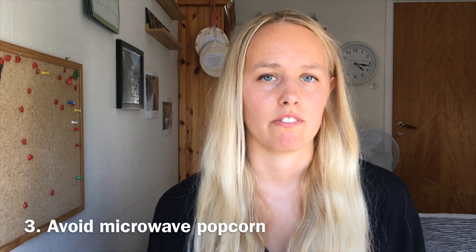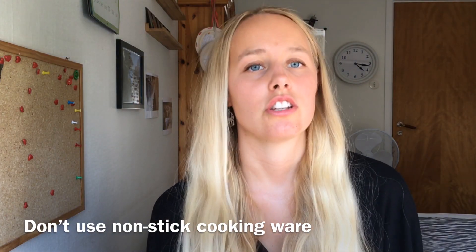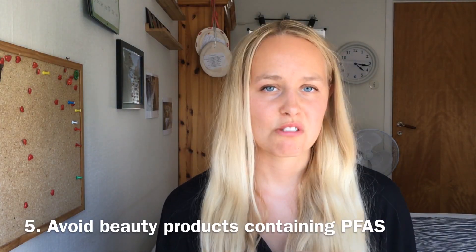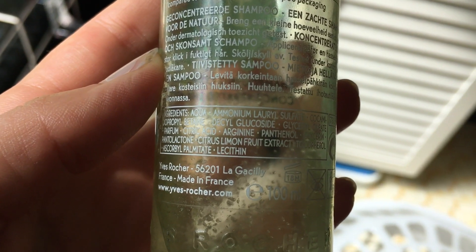Third, avoid microwave popcorn — you can make them yourself on the stove instead and it's just as good. Four, don't use non-stick cookware. Never. Five, this one is a little bit tricky: you want to avoid PFAS in beauty products. What you can do is go through the ingredients and don't buy anything where they list something that starts with 'per' or 'polyfluoro', because that means it's PFAS. You can never be sure a product has no PFAS, but if you see that, you're sure it does. So don't buy it.